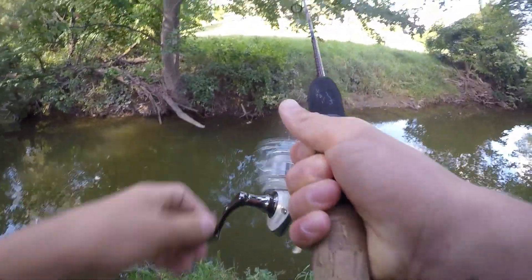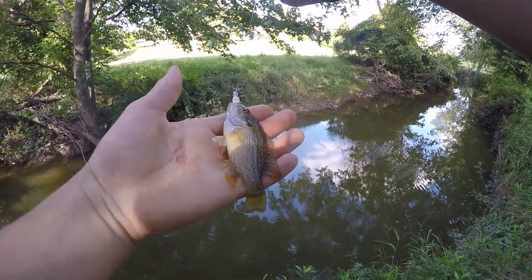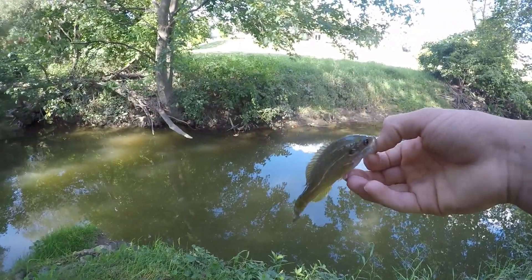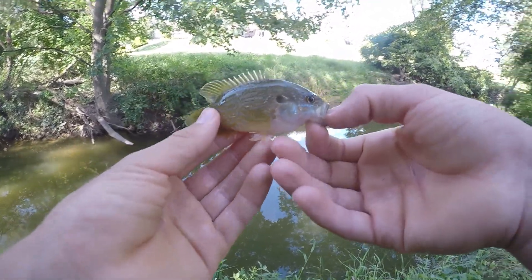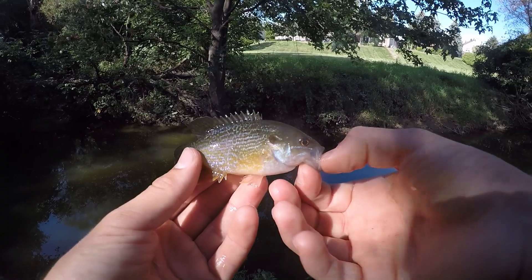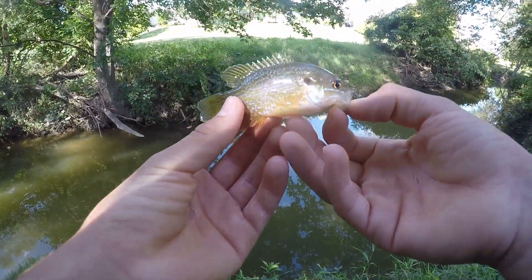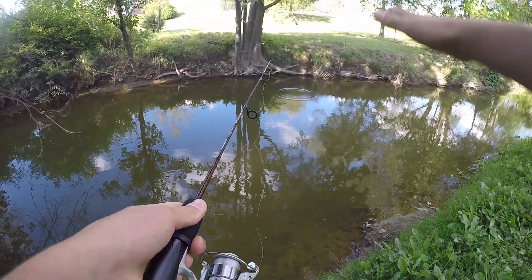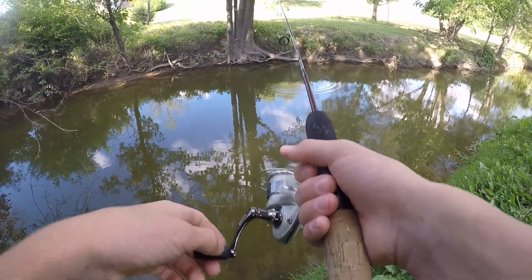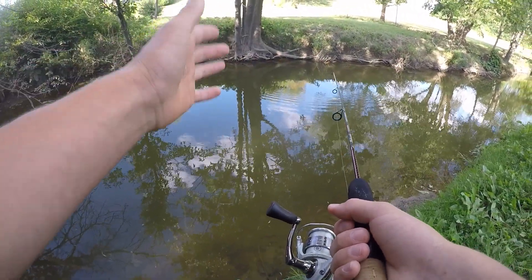There we go — that's a fish! A little green sunfish right there — that is also a new species for today! Definitely not a big one, but that is a new species, making this our fifth species of the day. Today's turning out to be a really good day of multi-species fishing. How I'm fishing this little curly tail grub is I'm casting it out, letting it slowly fall to the bottom, and once it reaches the bottom I lift it back up and let it slowly fall again — on the fall is when the fish normally hit it.